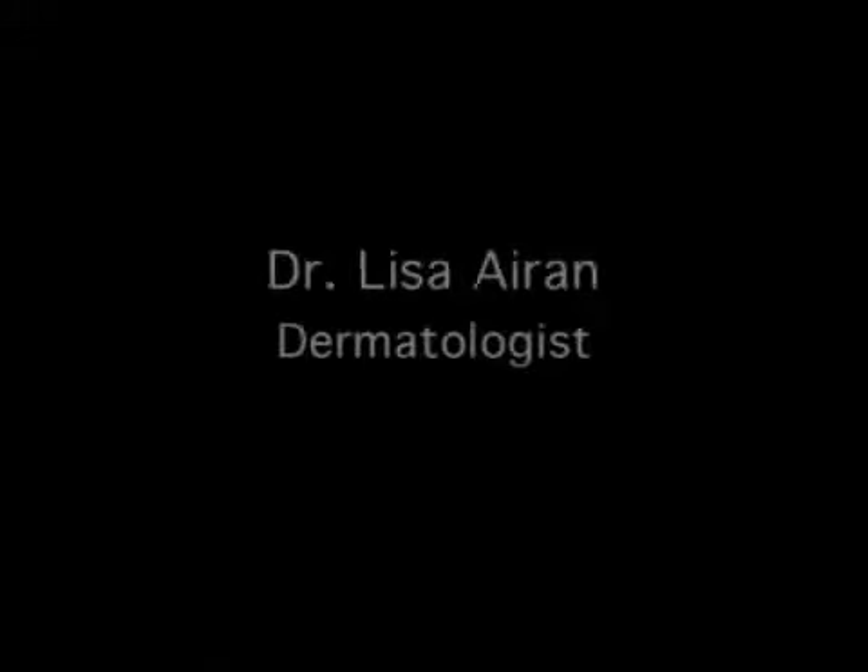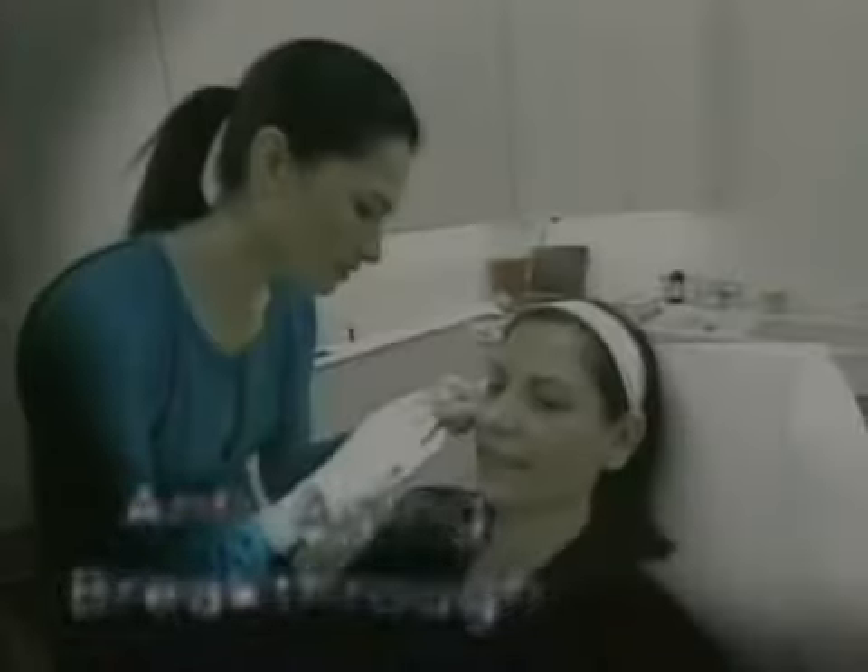The newest age-defying breakthroughs. So if you want to look younger now, top New York dermatologist Dr. Lisa Airan is here to share the newest age-defying techniques to erase years from your face.